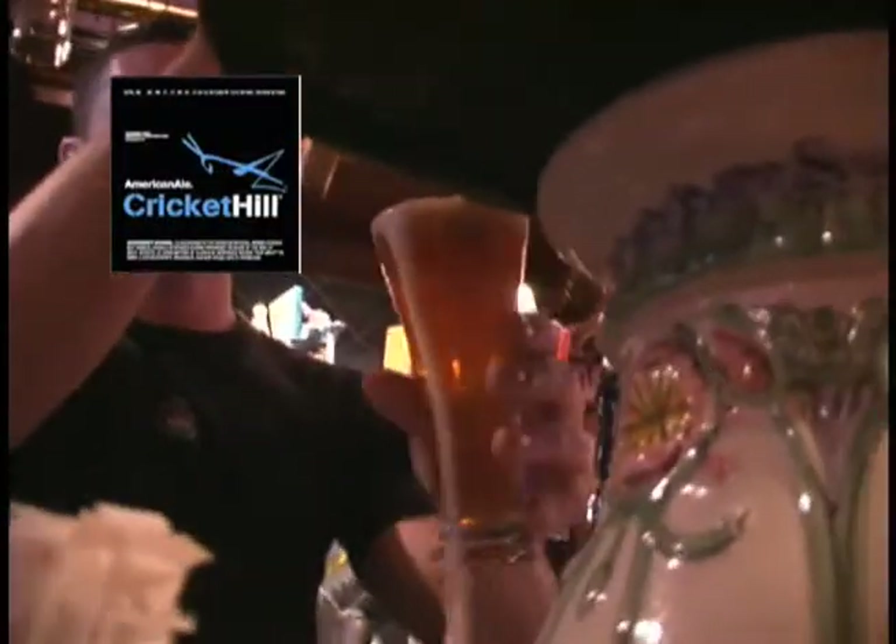This is a Cricket Hill American ale. Your ale, because it's fermented at higher temperatures, it's always going to be a little hearty. It's got a little more flavor, a little more spunk in there. Ales — hard and grainy. Lagers — clean and crispy.